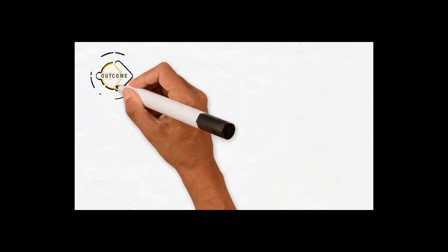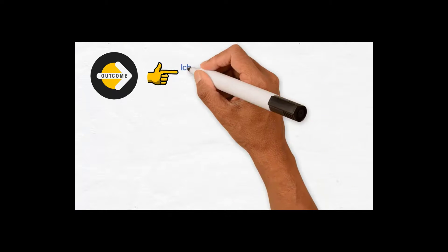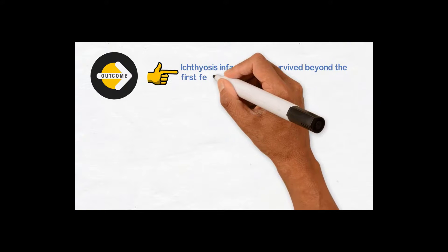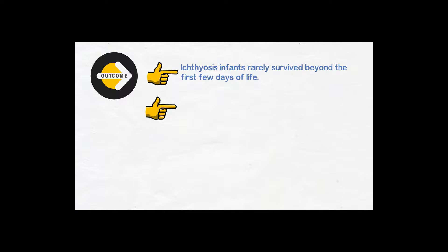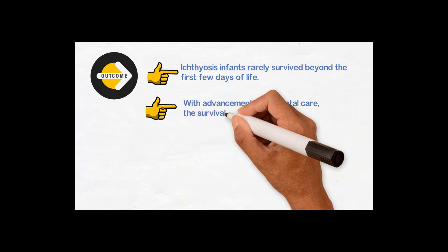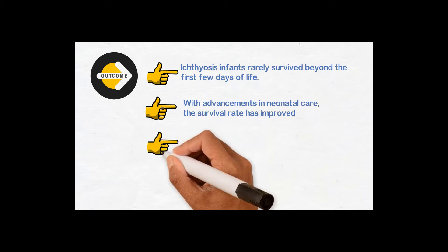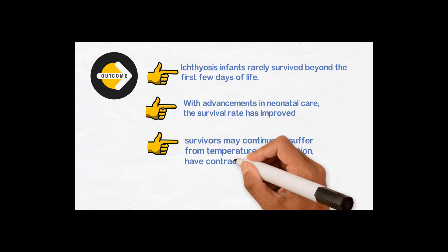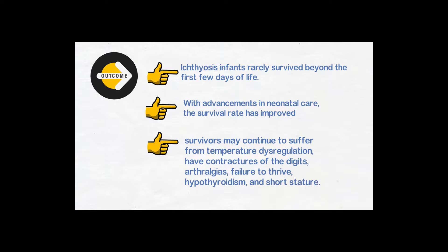What is the outcome of Harlequin ichthyosis? Harlequin infants rarely survive beyond the first few days of life. However, due to advancements in technology and neonatal care, the survival rate has improved significantly, with some patients surviving up to the age of 21 to 24 years. Survivors may continue to suffer from temperature dysregulation, contractures of digits, arthralgia, failure to thrive, hypothyroidism, and short stature.